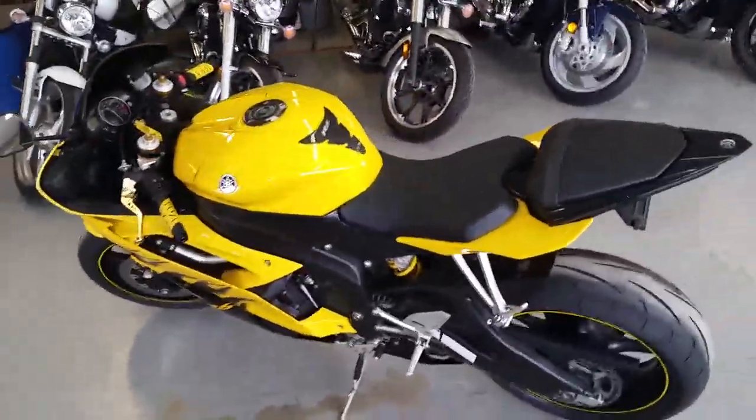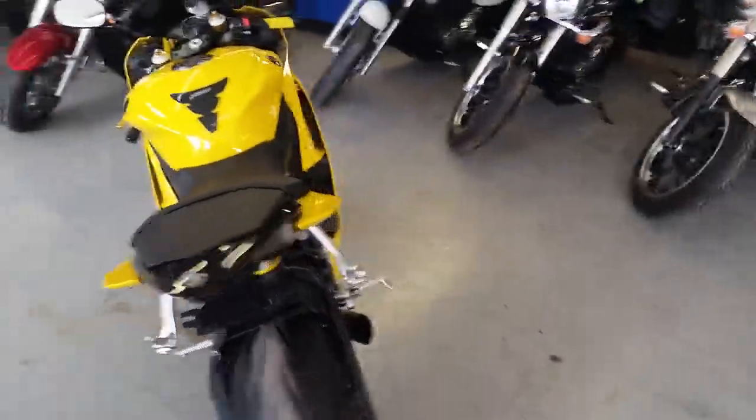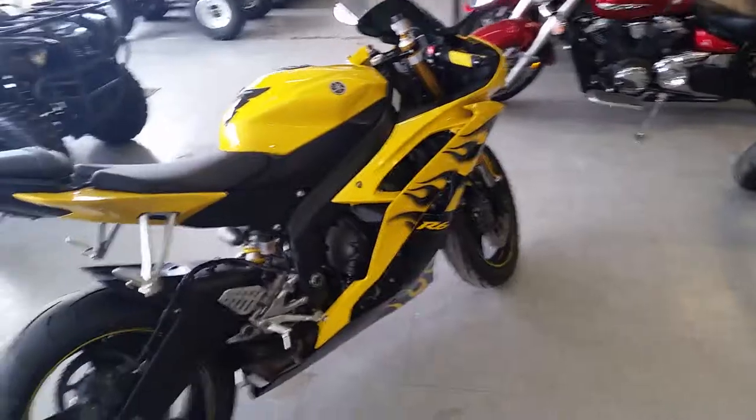At Approval Powersports we got over 80 used R6's and R1's in stock. Today we got a super clean 2008 R6. You guys got to check this thing out. It's just like new. It's a 10 out of 10.